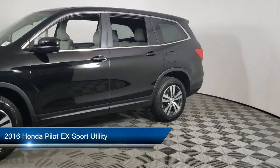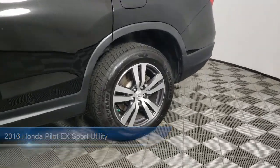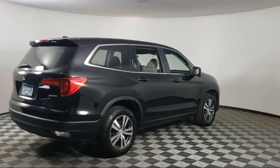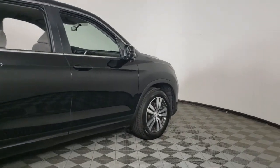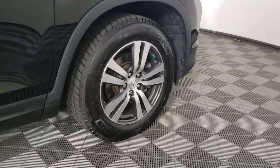It comes equipped with keyless entry, third row seating, rear view camera, homelink, AM-FM audio system, outside temperature display, rear spoiler, steering wheel controls, speed sensing steering, Sirius XM satellite radio, and much more.